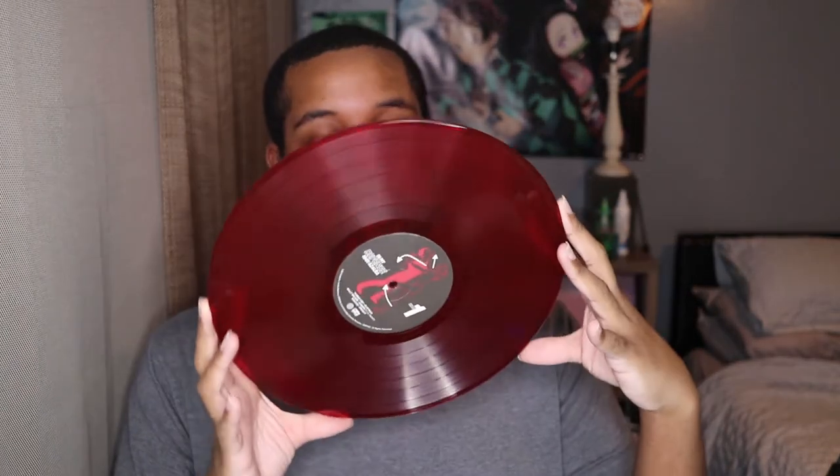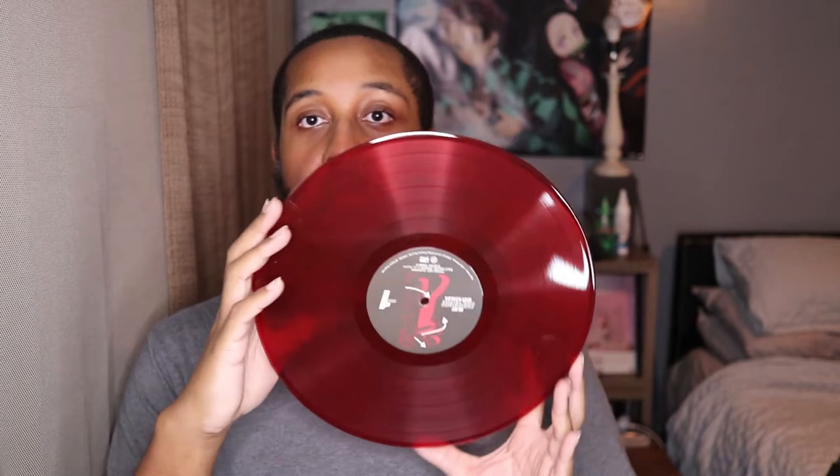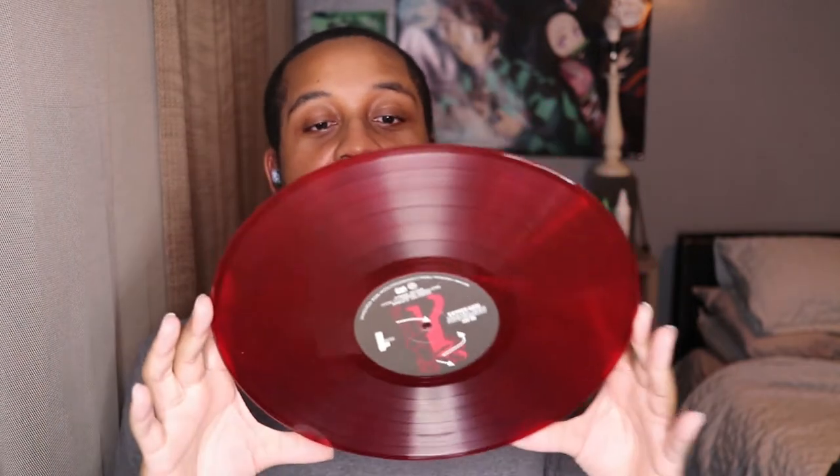This is really nice. I like this red — I don't have a red vinyl like this, per se — so I think this is really, really cool. I like this.